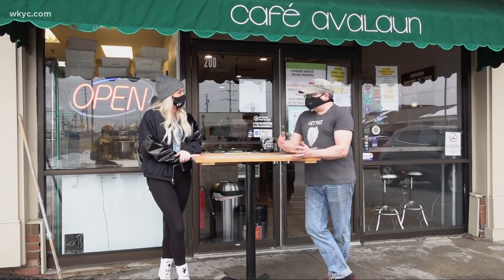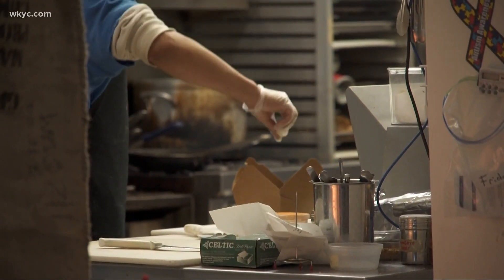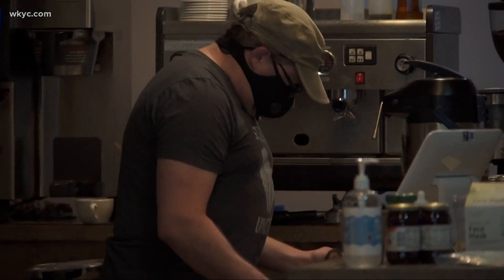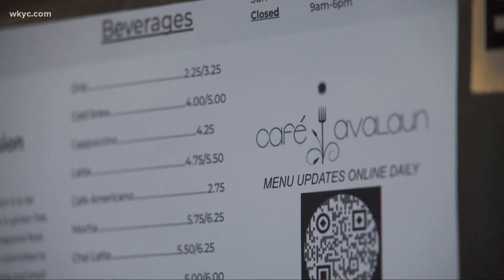Our main thing that people know us for is that we're gluten-free. We do crepes and we do a lot of sandwiches, different things. We have a bakery. We also do catering. And on the menu you guys have things for anyone who's nut-free, corn-free, gluten-free. A lot of our customers are immunocompromised — it means a lot that we can service them.